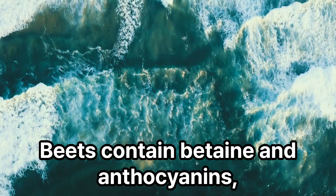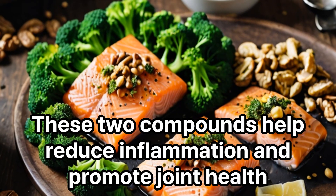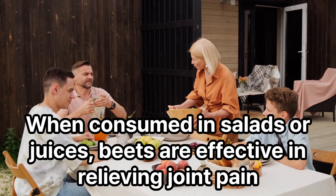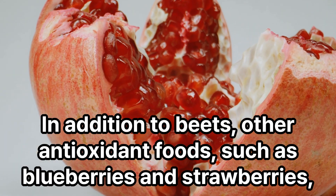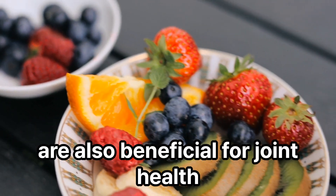Beets contain betaine and anthocyanins, which have excellent antioxidant properties. These two compounds help reduce inflammation and promote joint health. When consumed in salads or juices, beets are effective in relieving joint pain. In addition to beets, other antioxidant foods such as blueberries and strawberries are also beneficial for joint health.